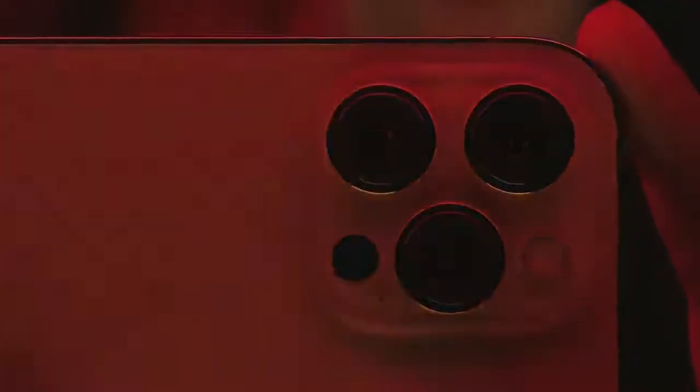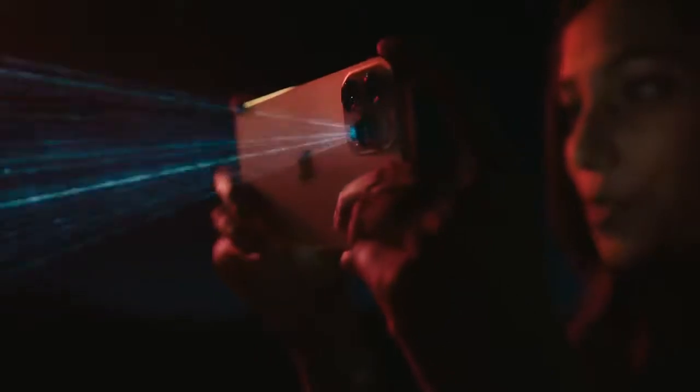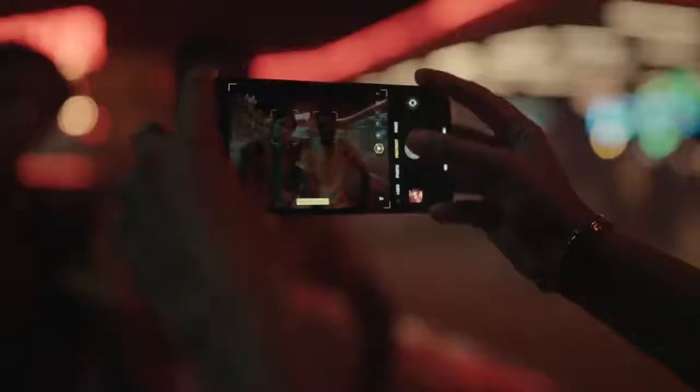The custom designed LiDAR scanner puts advanced depth mapping technology in your pocket. You can now take a night mode portrait and unlock a new world of possibilities for augmented reality.